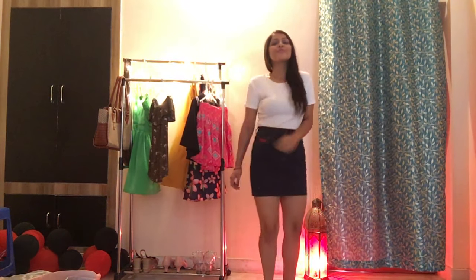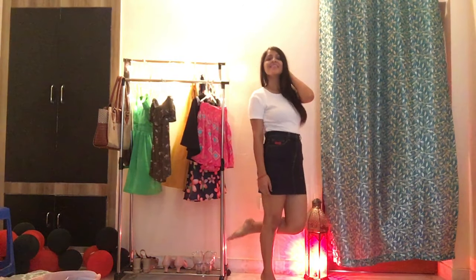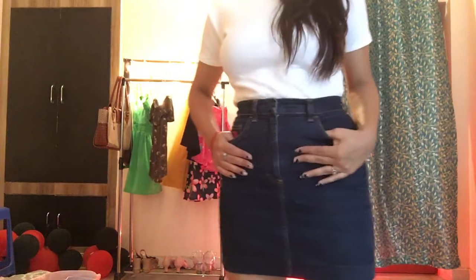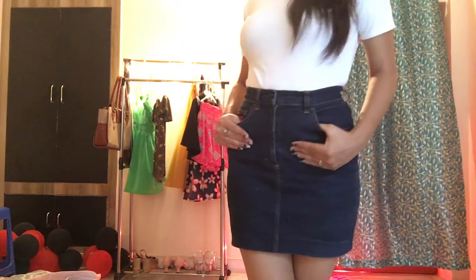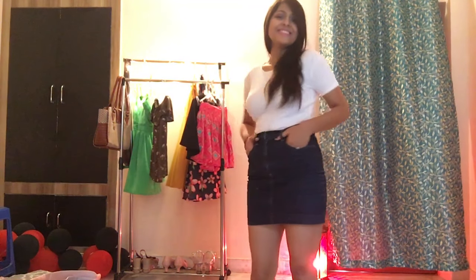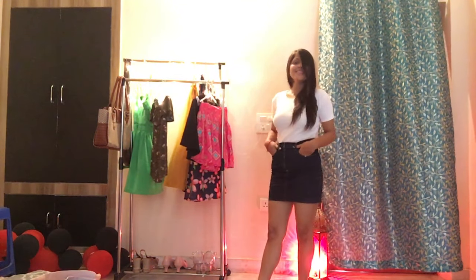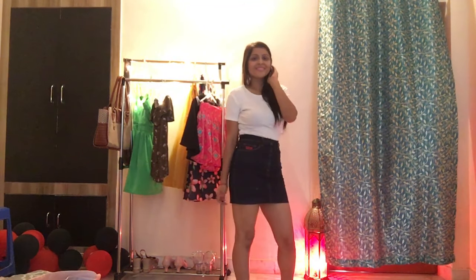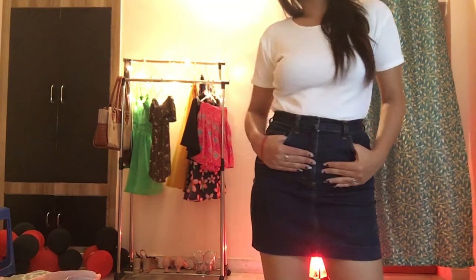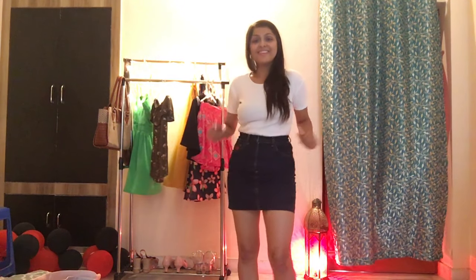This next outfit — the top and skirt are both from Sarojini. The white crop top is a basic essential you need for many combinations and I found one with really nice quality — stretchable, white, and cropped — for just ₹100. The high-waisted denim mini skirt is very much in trend again. There were a lot of designs and colors available; I liked the color and fit of this one and got it for just ₹250.